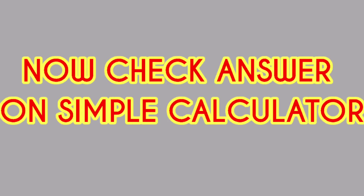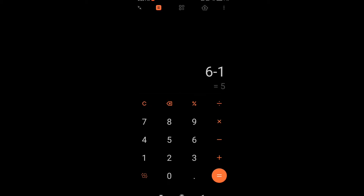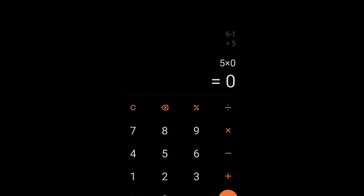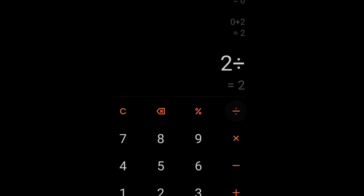Now check on a simple calculator. The answer is 1.